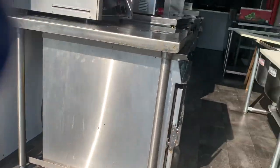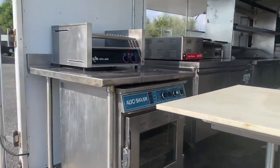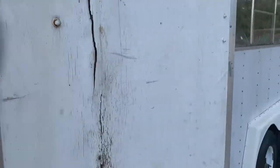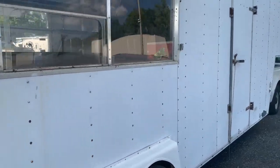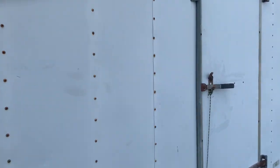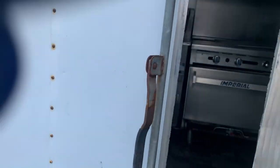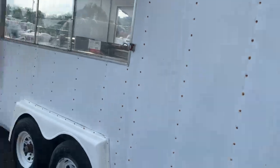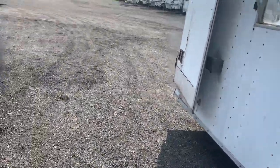Going in the back, you have barn door style entry with the back doors. You also have a pedestrian side door. Let's start from the back.